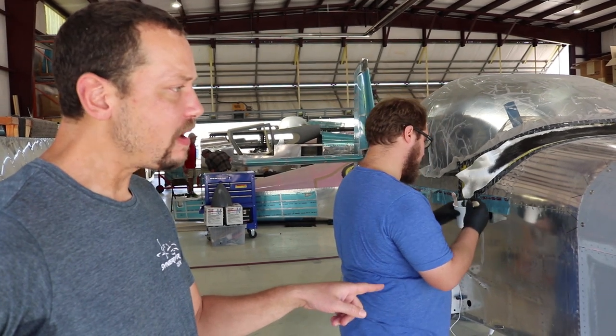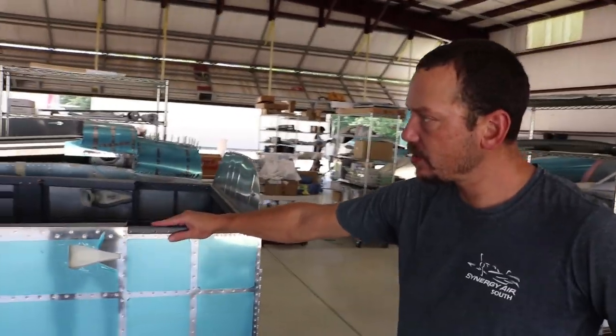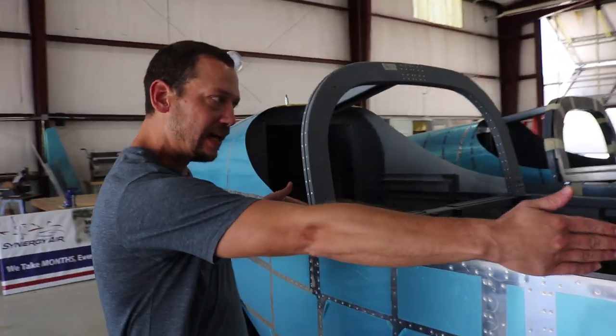He may be the first to fly out of Synergy South here. He started this RV-14 at home and was kind of worried about fitting the canopy. Welcome to the Experimental Aircraft Channel — I'm Brian, and today I'm in Noonan, Georgia at a company called Synergy Air. You may have heard the term Builder Assist before — today I want to show you what that's all about.